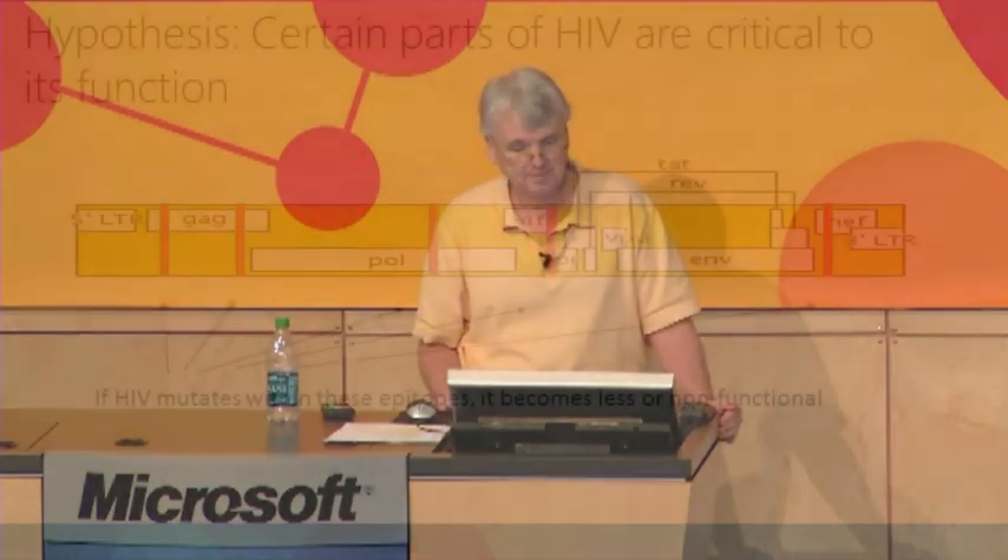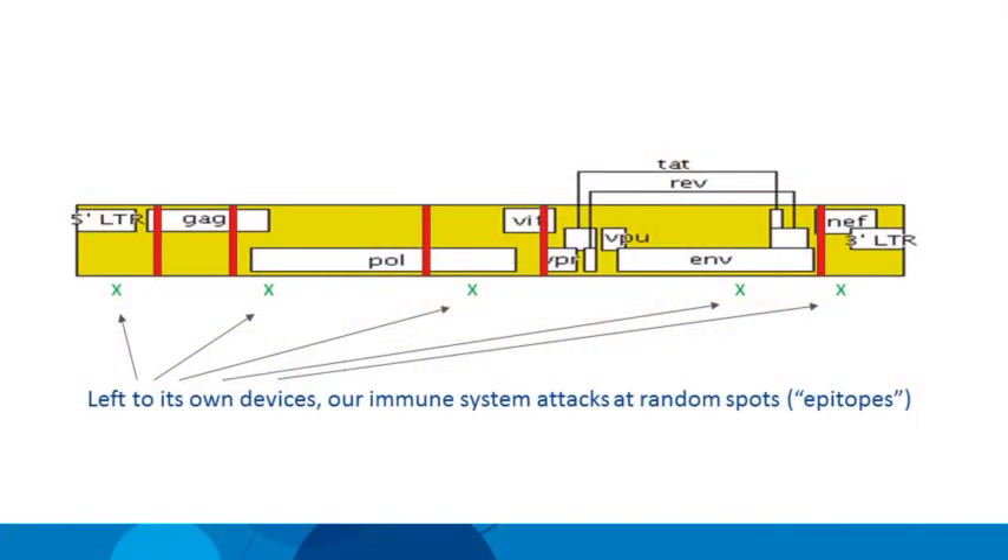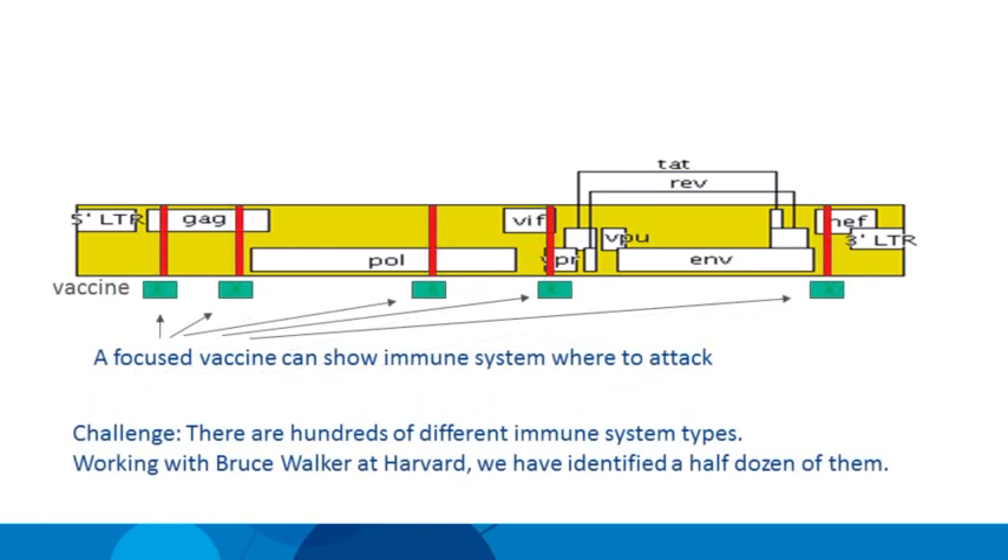So the question is: is there a weak link of HIV? The hypothesis is that certain parts of HIV are critical to its function. This yellow bar represents the HIV genome — about 9,000 nucleotides long — and these red bars represent the weak spots. If we could make HIV mutate there, we could make it sick, weak, or dead. But our immune system attacks at random points, often missing these weak spots. What we want to do with a vaccine is teach our immune system in advance where these weak spots are, so it's primed and ready to attack should HIV infect us.